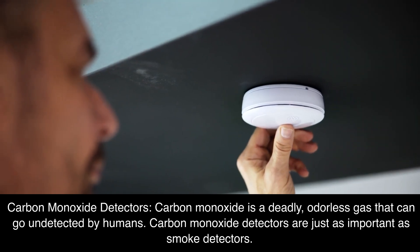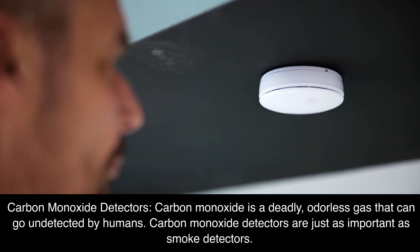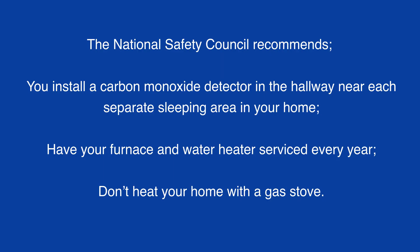Carbon monoxide detectors. Carbon monoxide is a deadly, odorless gas that can go undetected by humans. Carbon monoxide detectors are just as important as smoke detectors. The National Safety Council recommends you install a carbon monoxide detector in the hallway near each separate sleeping area in your home, have your furnace and water heater serviced every year, and don't heat your home with a gas stove.